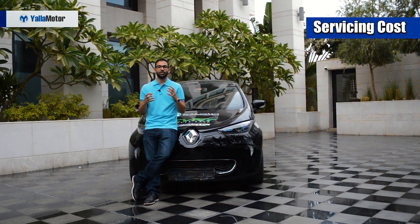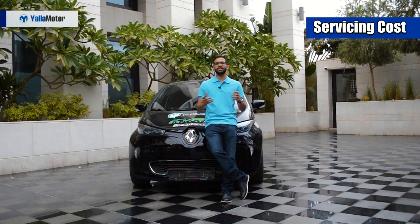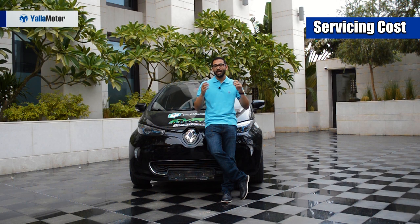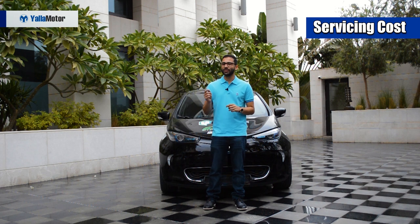Let's add another interesting dimension and factor in servicing costs for both cars up to 100,000 km. On screen you will see a table with the service intervals and price per service for the Chevrolet Spark — add them up and you reach a grand total of 5,192 dirhams. Now for the Renault Zoe: servicing remains consistent except at 60,000 and 80,000 km, which are major services. Add the numbers up and you reach a grand total of 4,730 dirhams. So servicing an electric car does cost less than its petrol powered equivalent, but not by a lot.